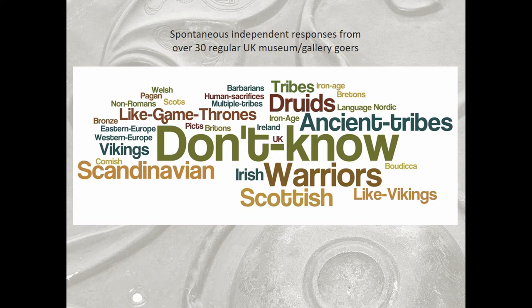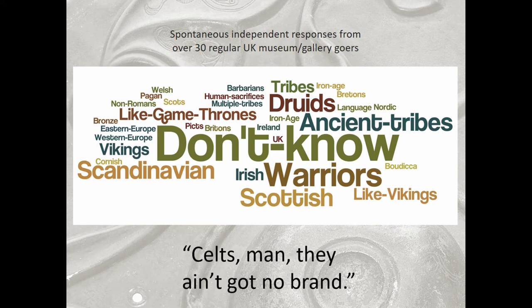You'll notice that 'Scandinavian' is as big as 'Scottish,' and particularly 'Irish,' like Game of Thrones, the Druids, ancient tribes. And someone said in one of the focus groups — reported in more muted tones by the research group — when talking about us putting on a Celts exhibition at the British Museum: 'Celts, man, they ain't got no brand.' And this is interesting for us — I'm going to come back to this.